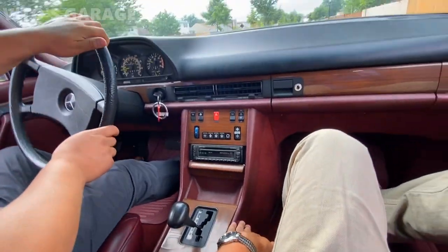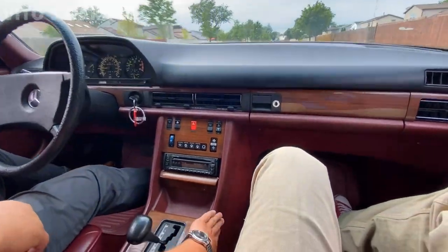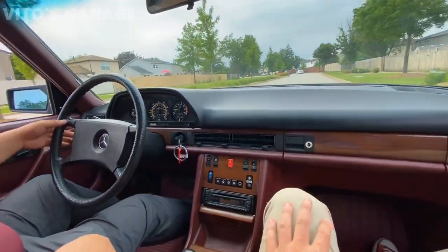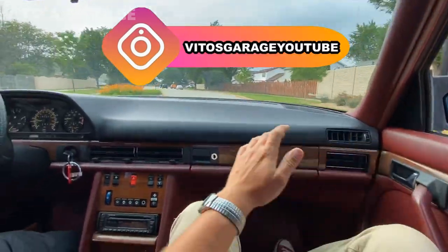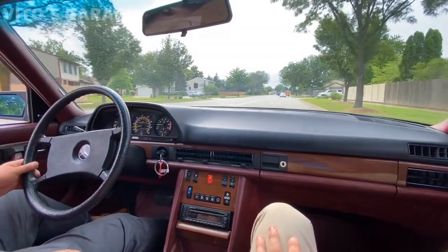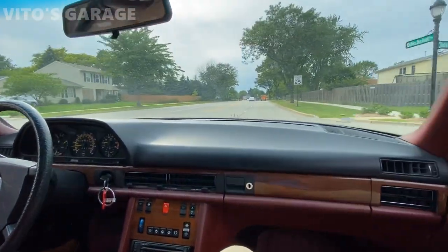The red interior is so rare — it's not easy to find a red interior. It's so crazy how Mercedes used to make interiors back then. Everything is so durable and literally looking amazing — the color options and all that. You just don't find that in brand new cars nowadays, unfortunately.